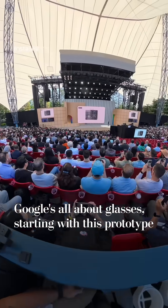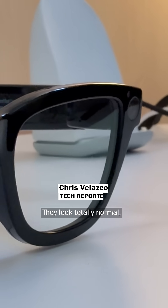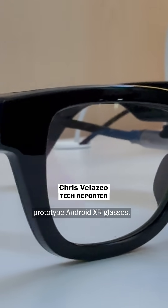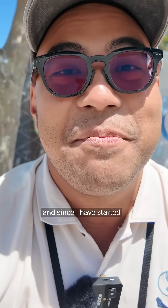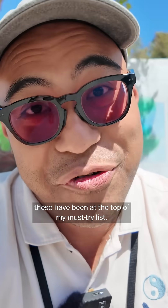If I'm here at Google I/O to do one thing, it's to try on these glasses. They look totally normal, but these are actually a set of prototype Android XR glasses. These are developed by Google and Samsung, and since I have started becoming obsessed with smart glasses, these have been at the top of my must-try list.